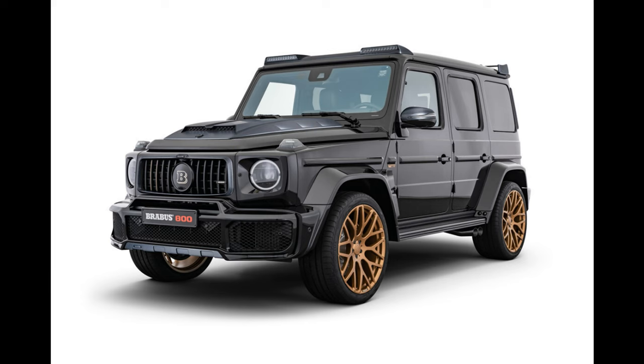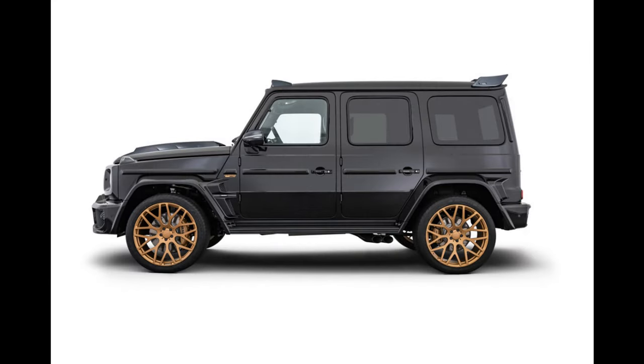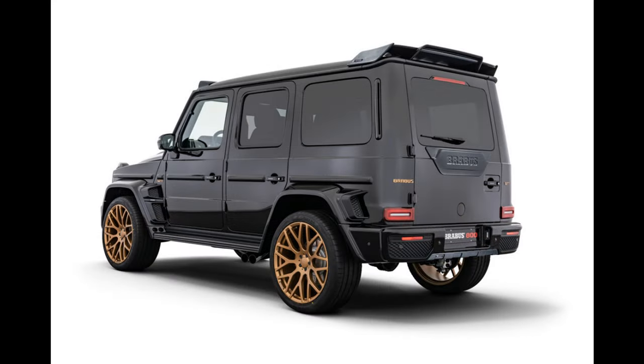This special color scheme continues consistently in the design of the exclusive Brabus fine leather interior with rear bucket seats fitting the name of this special model. The body of the Brabus 800 Black and Gold Edition is painted black, and it features golden brake calipers and golden Brabus emblems and logotypes to match the interior.